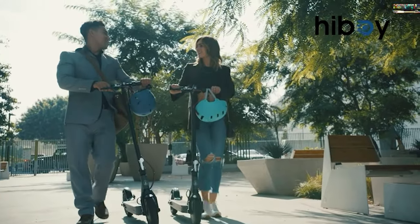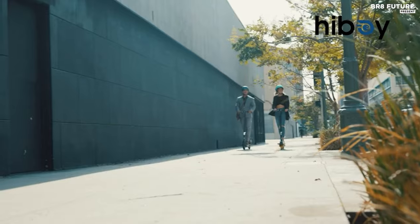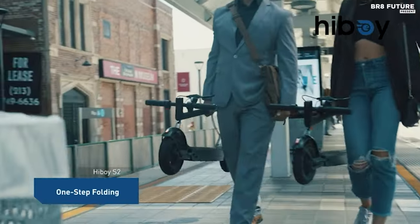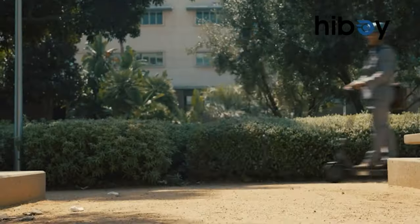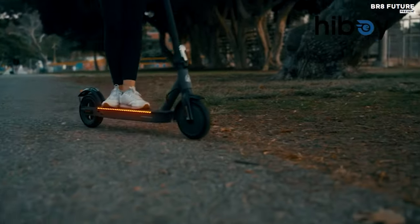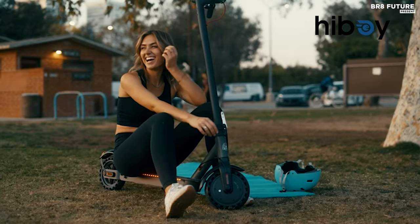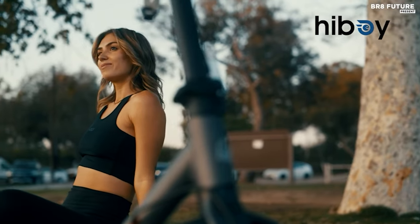Stability and durability are paramount, with solid tires and a robust frame ensuring smooth acceleration and turning, instilling confidence in riders. Safety features are forefront, with a comprehensive lighting system and a dual braking mechanism comprising disc braking and E-ABS regenerative anti-lock braking. Moreover, the Hiboy S2 app facilitates seamless connectivity, allowing users to personalize speed settings and enable cruise control via their smartphones.